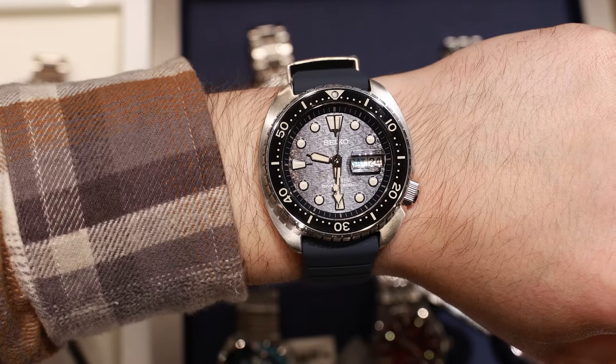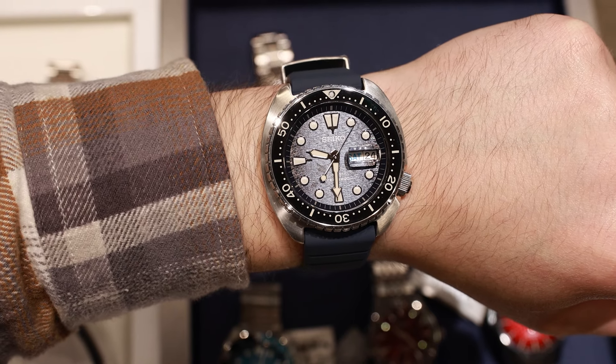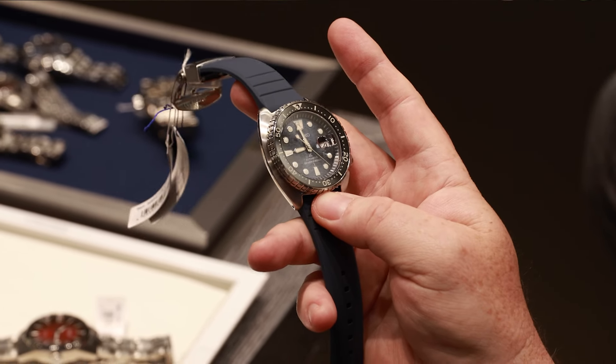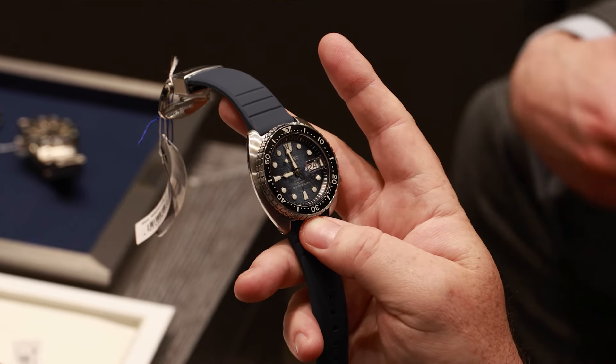It's a big watch, coming in at 45 millimeters in diameter and 13.2 millimeters in thickness, but the case design makes it surprisingly wearable. For £550, I think you get an absolute bargain. I really wonder if Seiko are actually making any viable profit selling this watch.